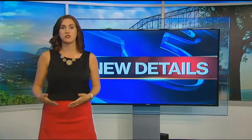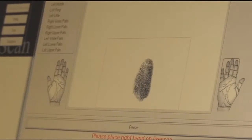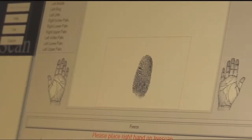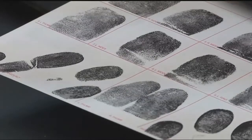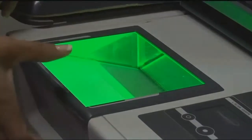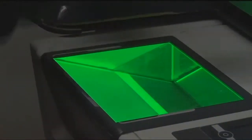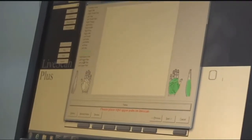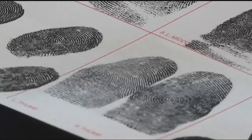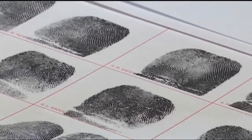We wanted to know how often investigators check old evidence against new fingerprints. Every person charged with a misdemeanor or felony crime in Hamilton County goes through this process — a thumb, and then a roll of the finger. Every person's print is different, every single person. Fingers and palms are digitally documented and entered into a national database where they stay indefinitely, a gold mine of potential suspects for investigators hoping to solve cases.